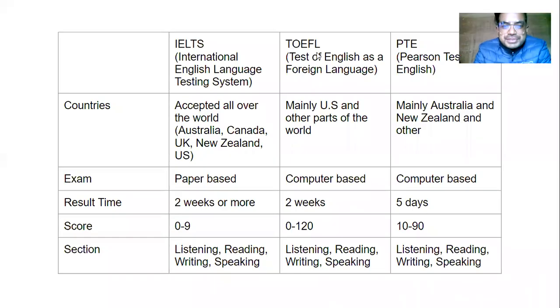Welcome to this video. In this video we are going to talk about the differences between IELTS, TOEFL, and PTE. IELTS, TOEFL, and PTE are all language proficiency tests. IELTS stands for International English Language Testing System and it is widely accepted all over the world, in countries like Australia, Canada, UK, and New Zealand.